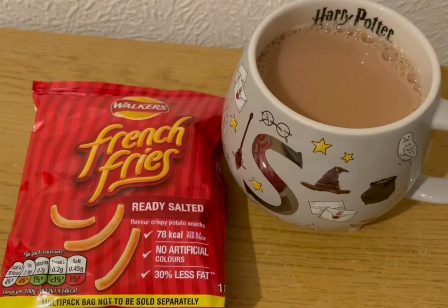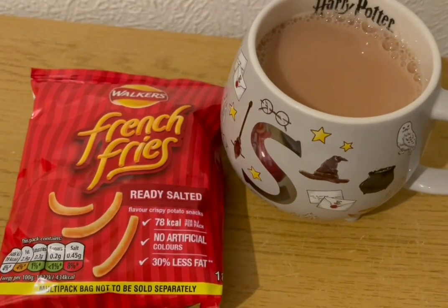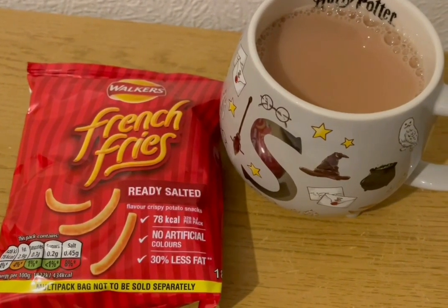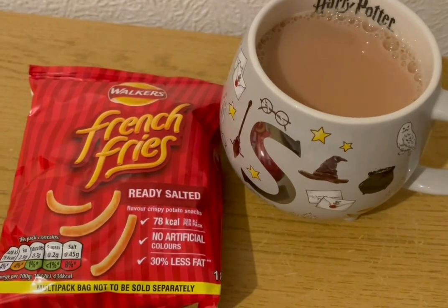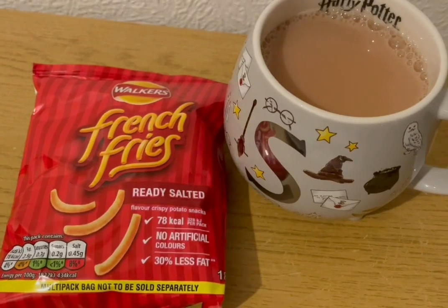I forgot to say the lamb tagine was absolutely lovely — it's full of flavour and really, really nice. I thoroughly enjoyed that. This is my evening snack tonight for 99 calories. I've got a cup of tea with some Alpro both milk in there which is 21 calories. And I've got some French Fries which are 78. My calorie goal for the day was 1750 and I've used 1733.